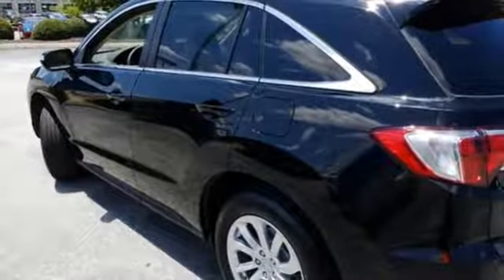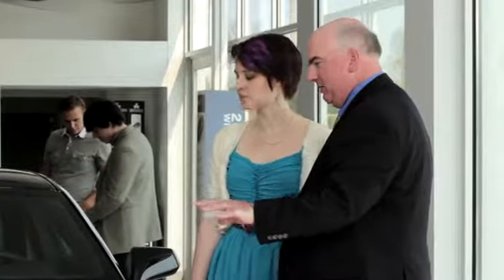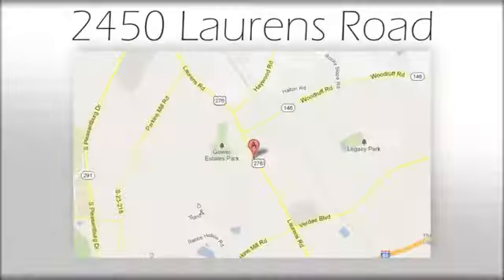See it for yourself today. We believe the cars we offer are the highest quality and ideal for your life needs. We look forward to doing business with you. Bradshaw Acura at 2450 Lawrence Road.